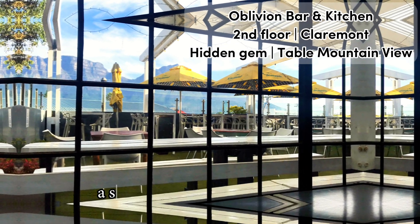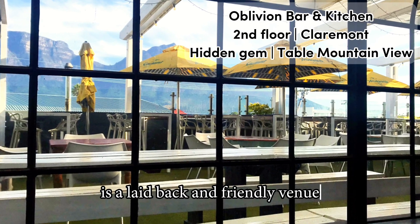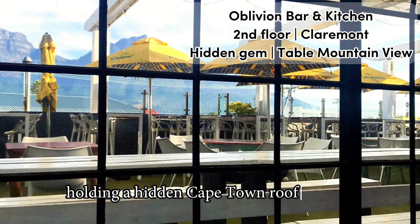Full video review of Oblivion Bar & Kitchen in Cape Town. Located in Claremont, a southern suburb to Cape Town, Oblivion Bar & Kitchen is a laid-back and friendly venue, holding a hidden Cape Town rooftop gem.